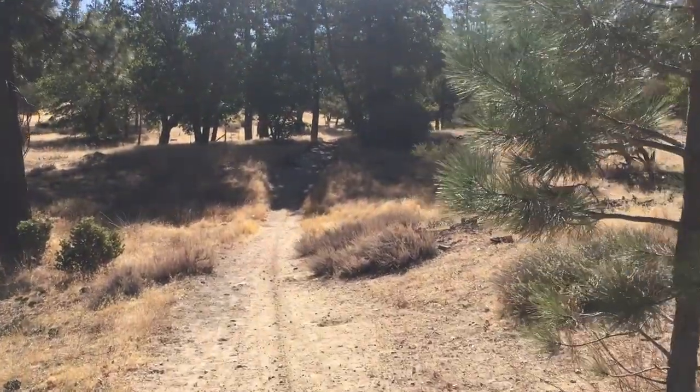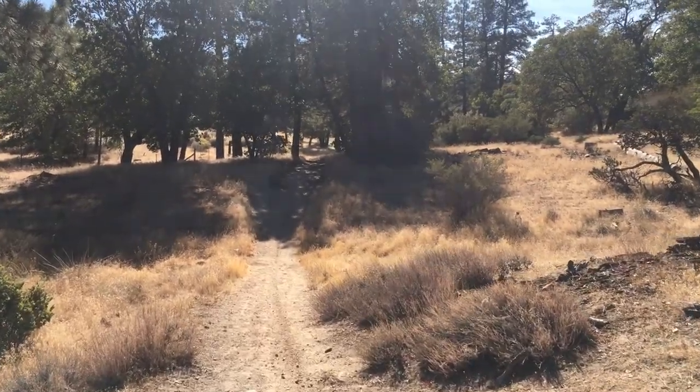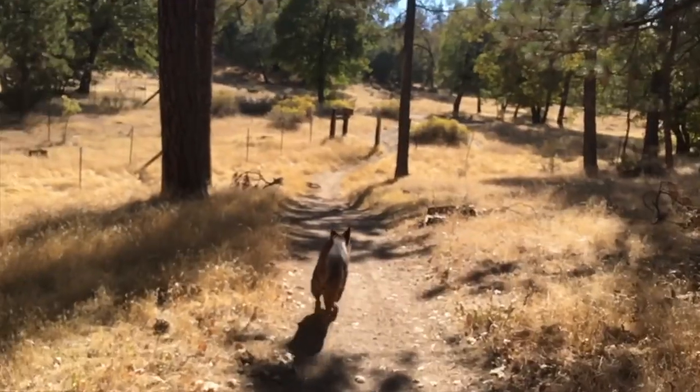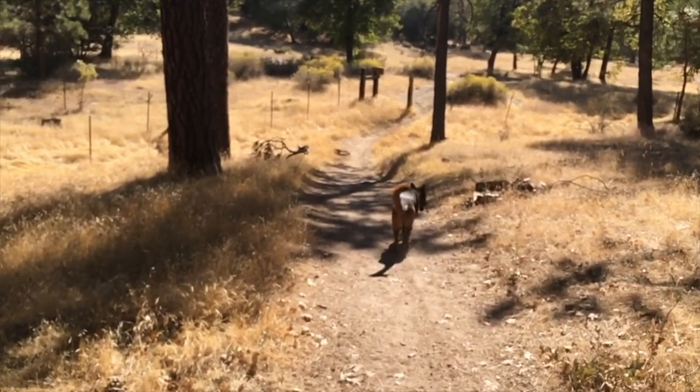Hope seems to be getting tired from our two-mile walk. This is the area that I live and I hope you enjoyed going on my little walk with me today. I hope we go again sometime soon — see you!